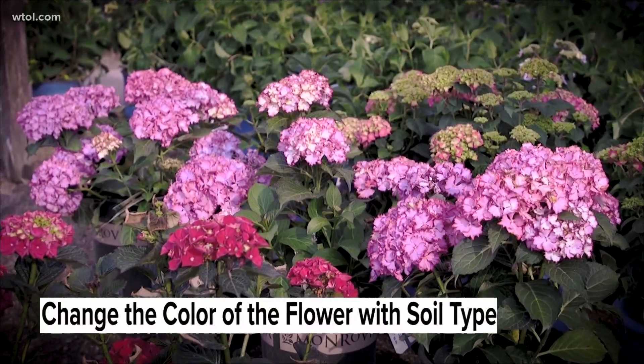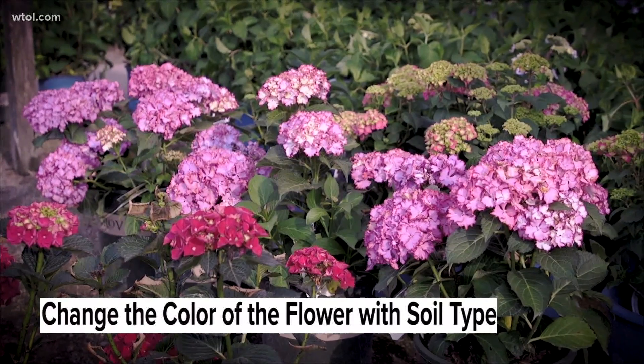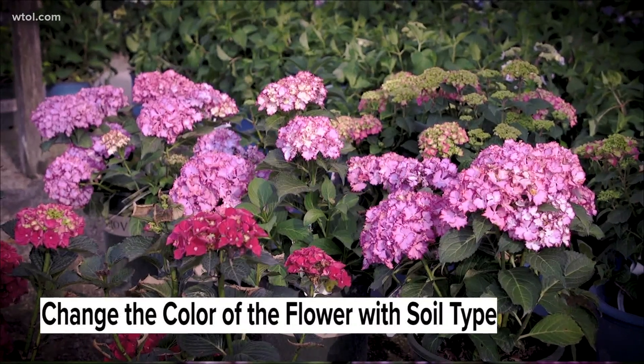The big leaf hydrangea is the variety where you can typically change the flower color. If the soil is more acidic, it will be more blue or purple. If it's more alkaline, it'll be more pink. And there are ways that you can play with that in the landscape.